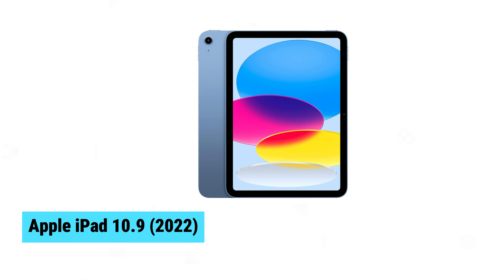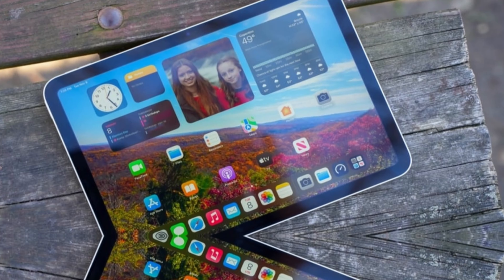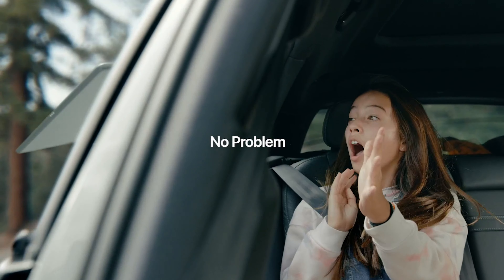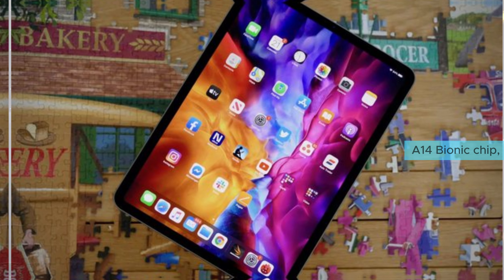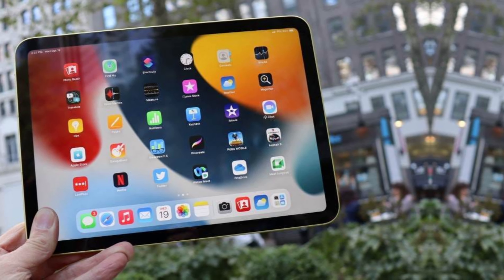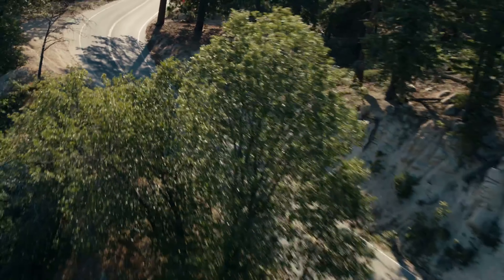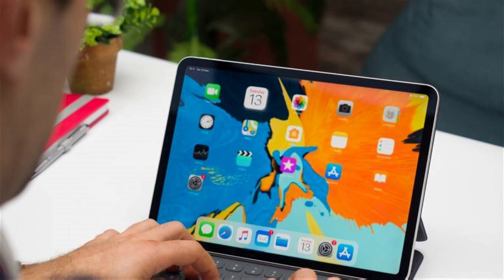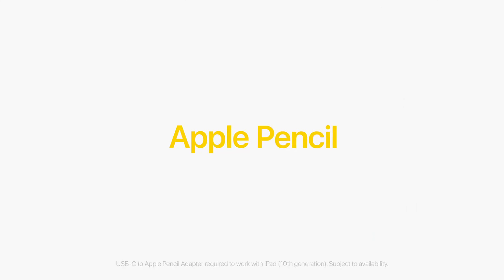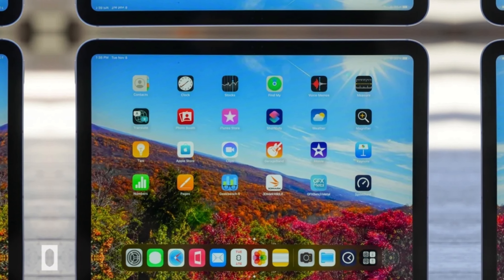Apple iPad 2022. The Apple iPad 2022 offers remarkable value with its impressive upgrades. Featuring a larger Liquid Retina display, the vibrant screen enhances both work and entertainment. Powered by the new A14 Bionic chip, it delivers fast performance for multitasking and gaming. Apple improves the cameras for clearer photos and video calls, and the inclusion of USB-C support simplifies connectivity. Its sleek design complements the enhanced functionality, making it a standout in Apple's tablet lineup — a true all-around powerhouse.